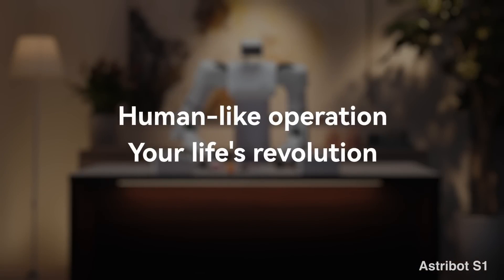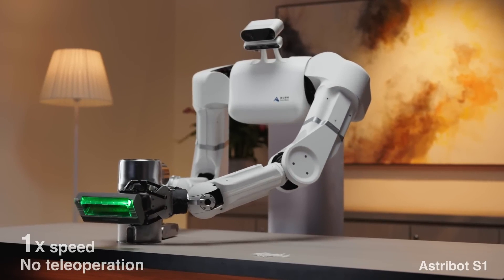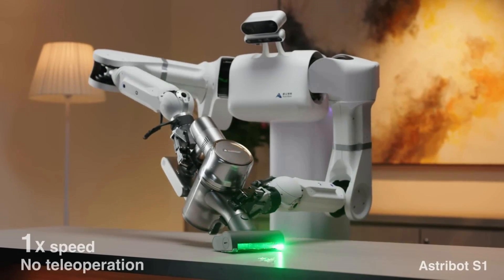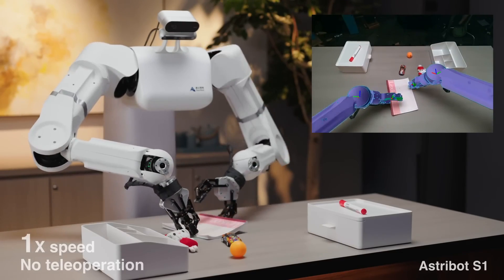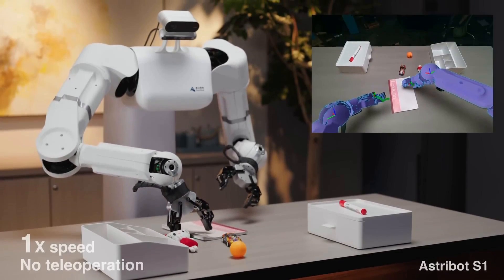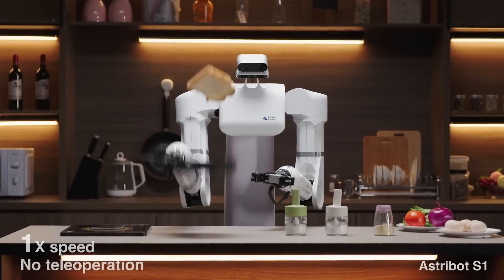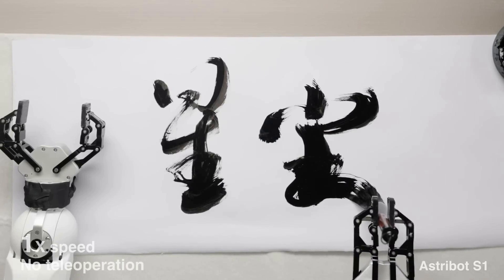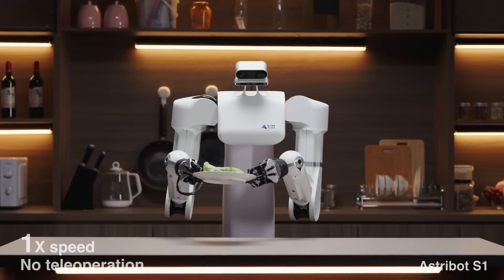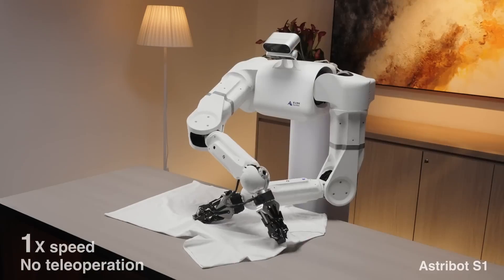The robot can also handle a payload of 10 kilograms per arm, surpassing the capabilities of an average adult male. The S1's precision is equally impressive — in the video, the robot performs a variety of delicate tasks, from coring wine and shaving a cucumber, to flipping a sandwich in a frying pan, and even writing calligraphy. These actions highlight the S1's ability to mimic human movements with remarkable accuracy, showcasing its versatility in handling different types of objects and materials.